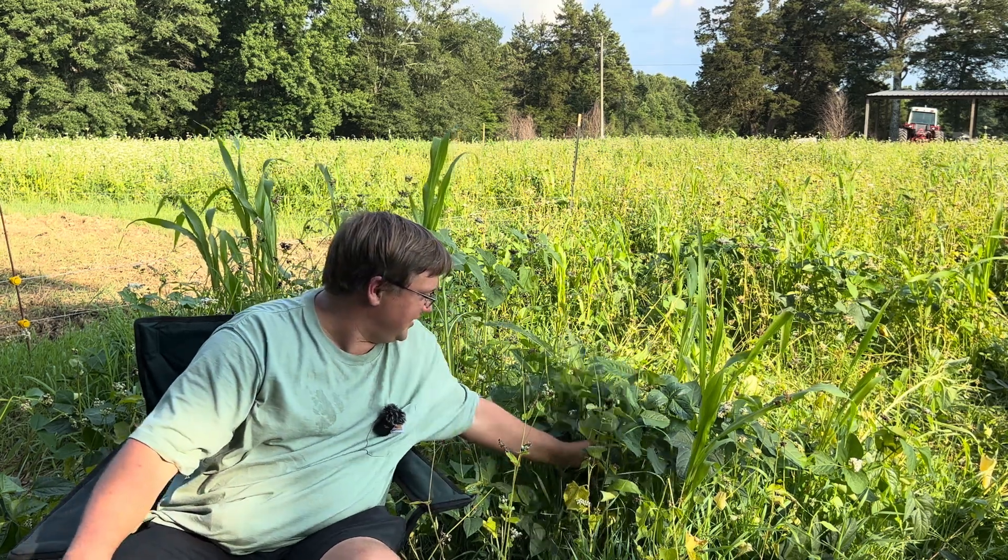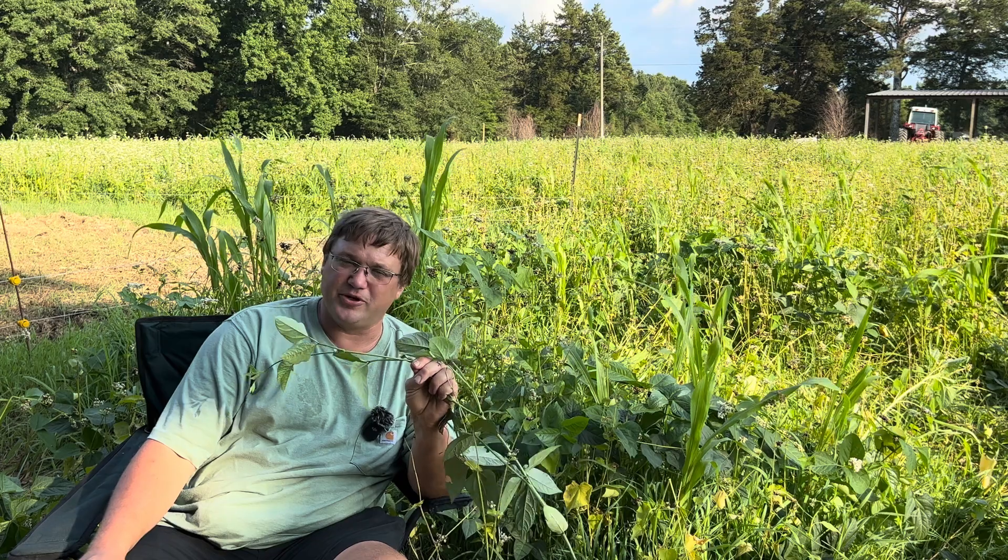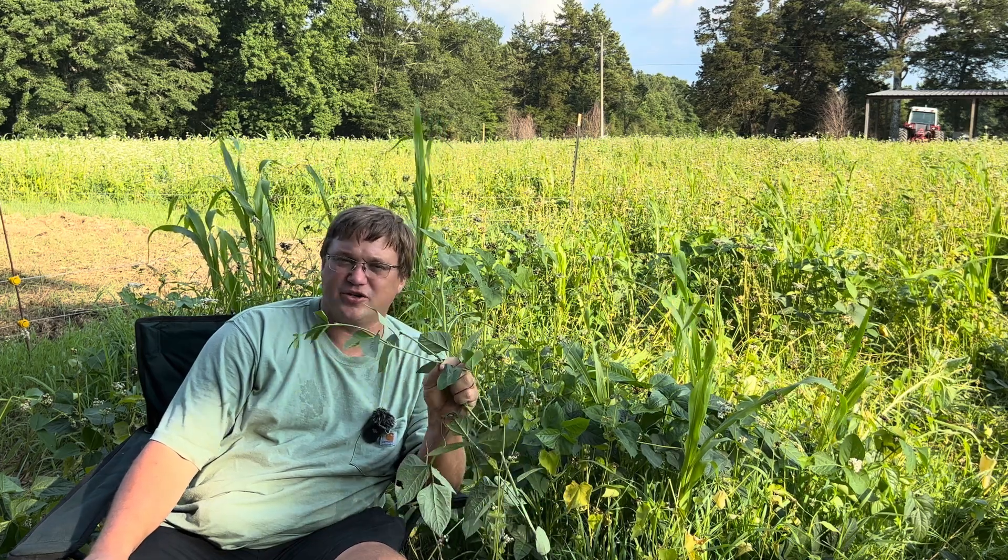That's another video for another day, but one that we can grow are cow peas — and it's probably a plant that you're familiar with in one form or fashion or another.